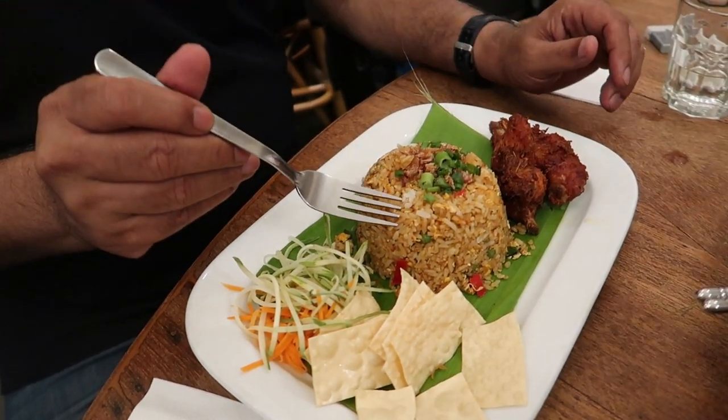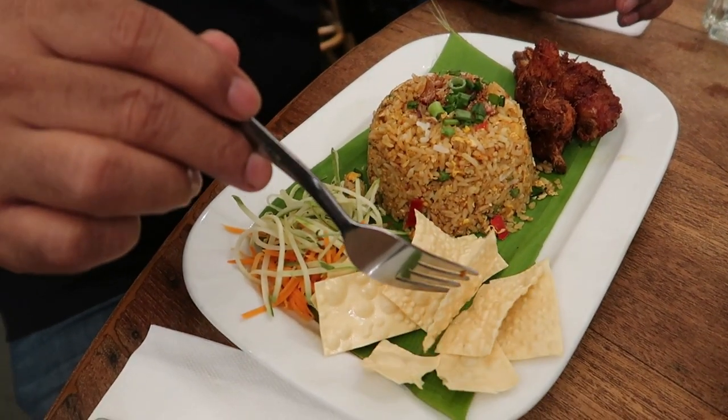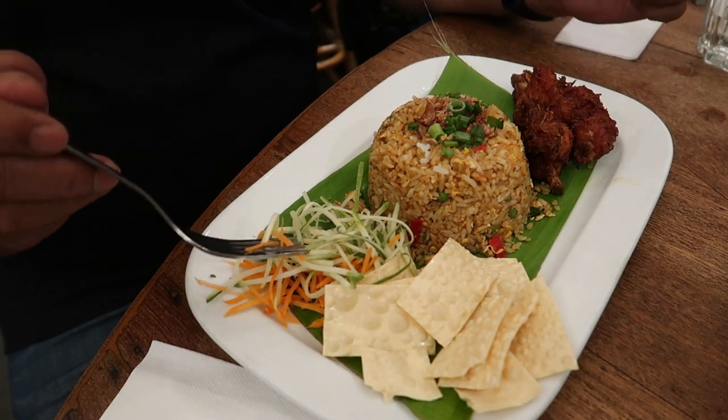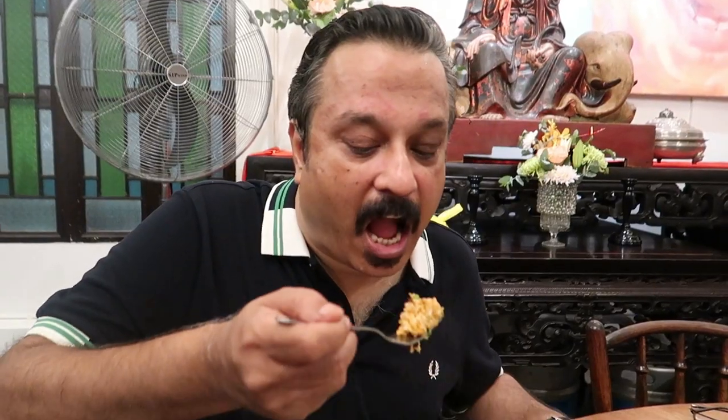I'm going to try the Nyonya Belacan fried rice. I've got some spiced rice — I don't know exactly what spices are used, but there are spring onions and chives. There are two pieces of fried chicken, what they call Indian crackers — actually Indian papad cut into strips and fried — and a salad of carrot and probably green mango or papaya. Let me taste the fried rice. There is a distinct taste of seafood; I think it's crushed anchovies or dried shrimp.